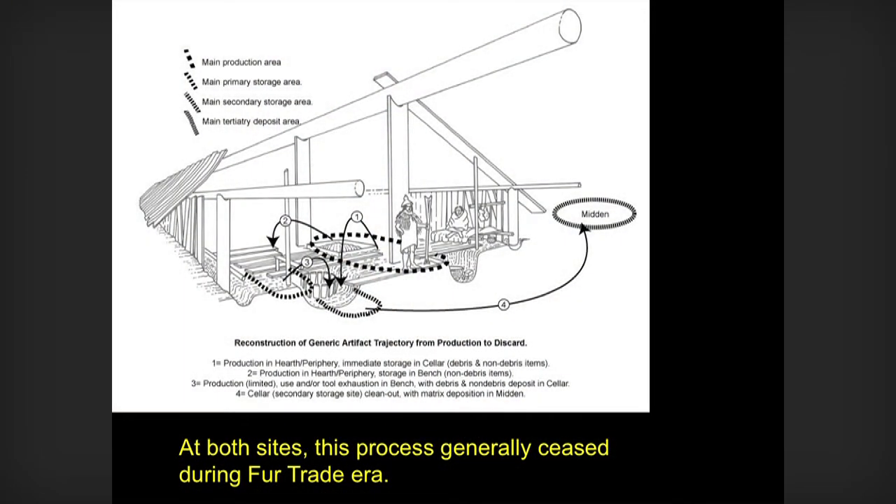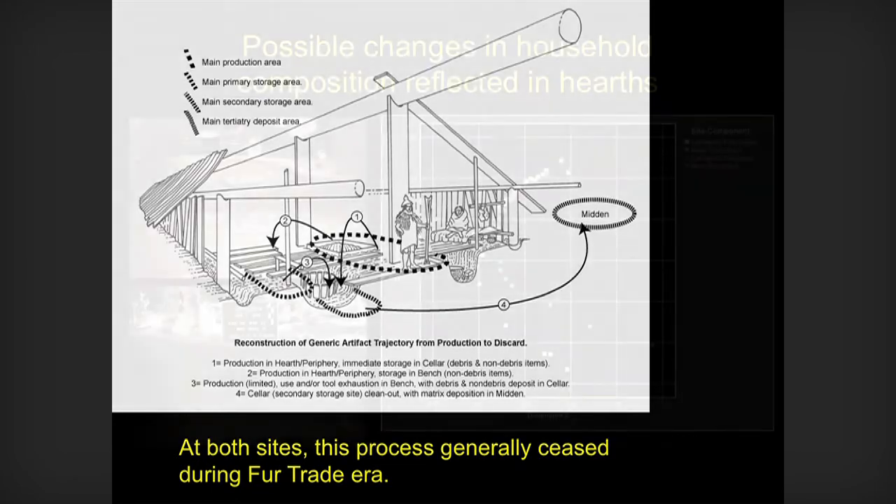We also see a real change in the way trash is handled. With both sites, garbage and exhausted tools and things like that go into the cellar where they stay for a while, and then they go out into the dumps. Well, this stops during the fur trade. We don't see the kind of house-cleaning going on. Most of the house-cleaning evidence is pre-contact. And this seems to stop.